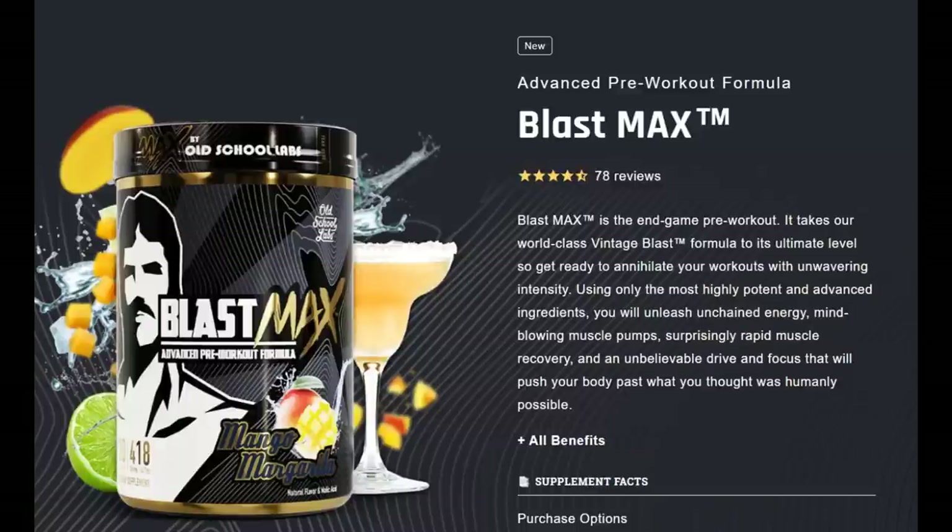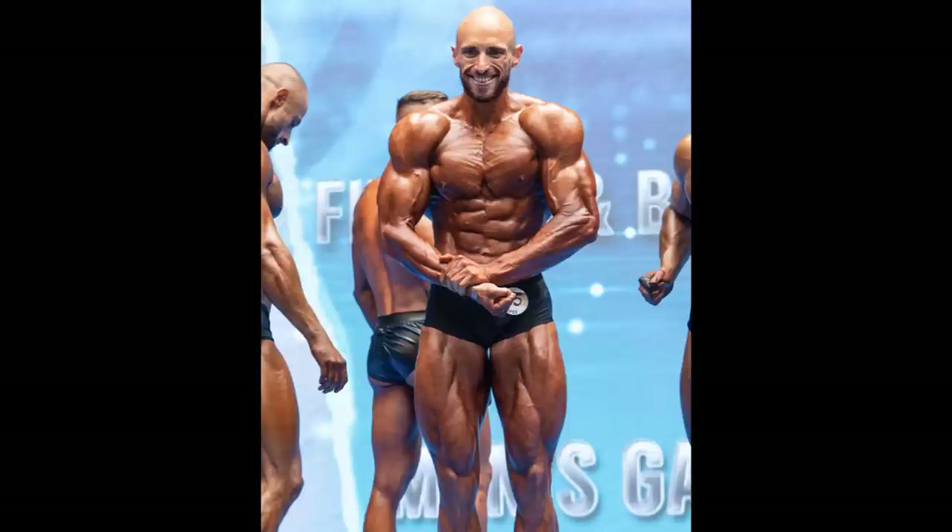I'll be honest, currently I'm not using any pre-workouts. I just competed two weeks ago and I'm planning on taking it easy right now, because just having enough sleep and eating enough food is enough for me. During the final days of my prep, I was using one or even two scoops of Blast Max, and it was definitely helping a lot. But now I feel like I don't need any stimulants. After two or three months of eating and sleeping, I will add the pre-workout, Blast Max, and it's gonna be amazing.